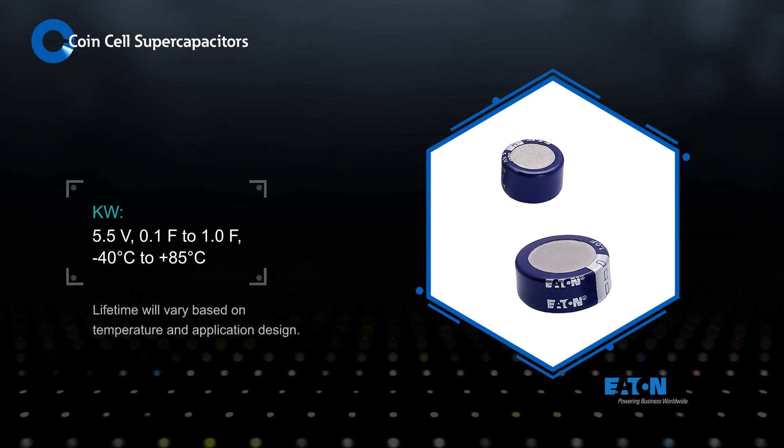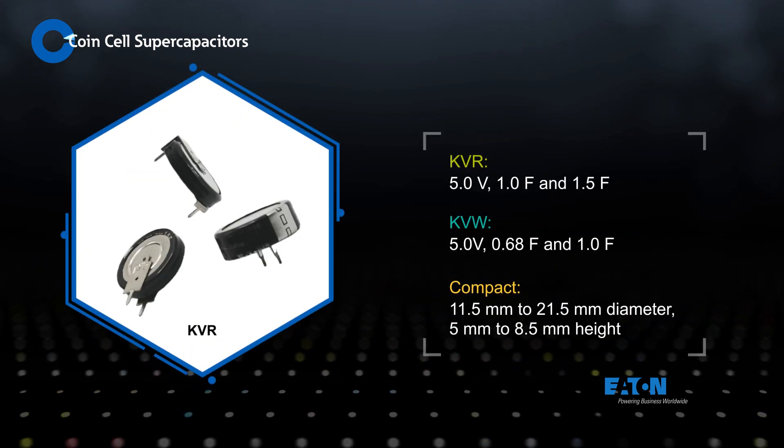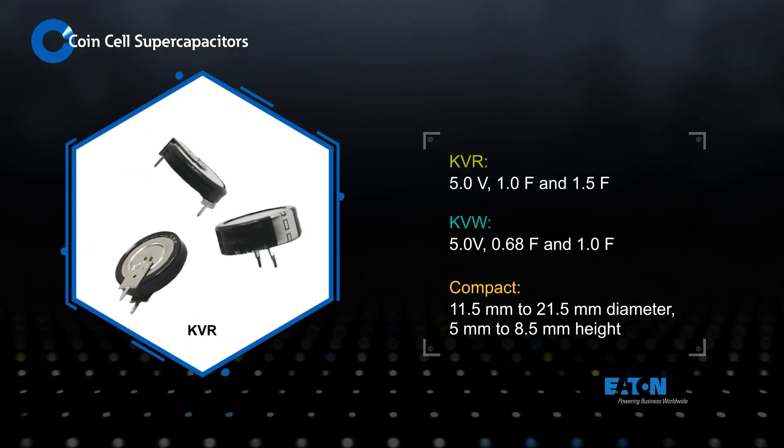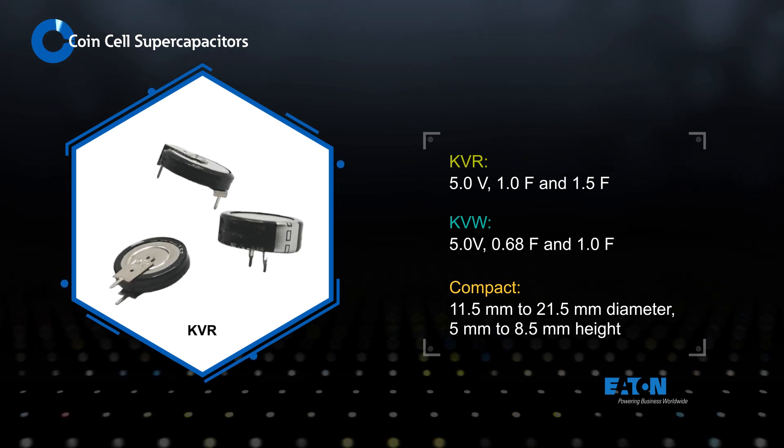Both offer low leakage current and a lifetime up to 20 years. KVR and KVW supercapacitors are similar to the KR and KW families, but with a voltage rating of 5 volts and fewer capacitance values.